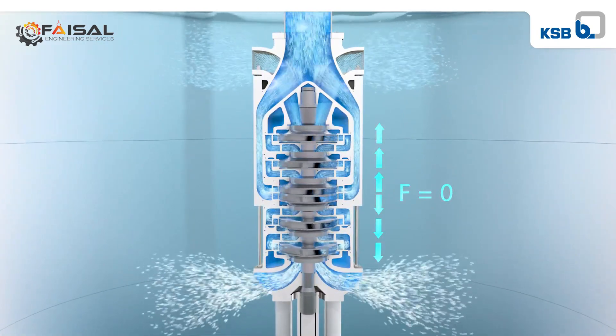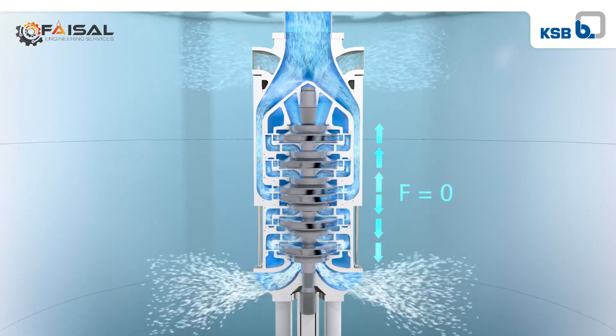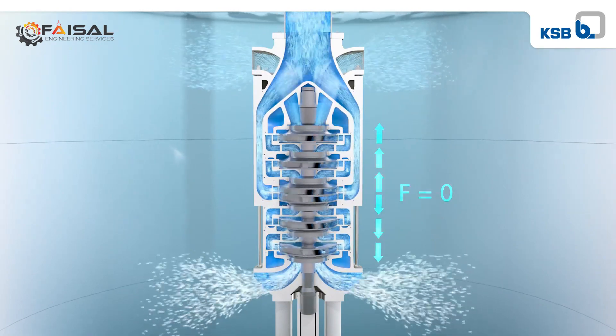The radial bearings and casing wear rings are made of particularly wear-resistant materials to ensure reliable operation for as long as possible.